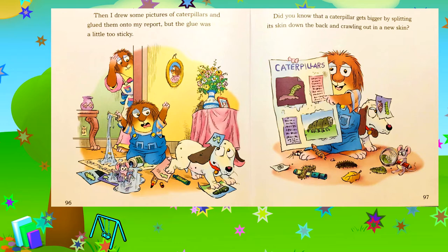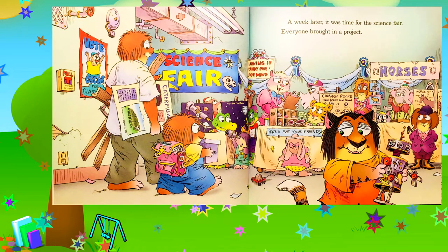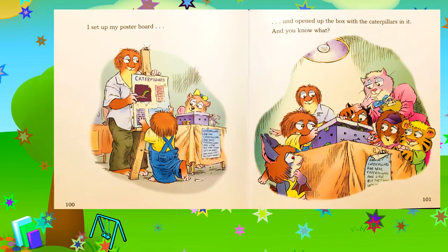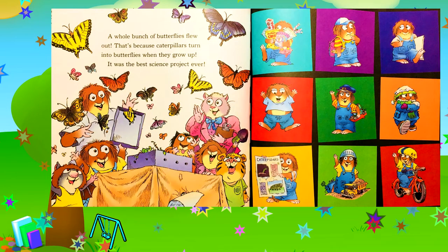Do you know that a caterpillar gets bigger by splitting its skin down the back and crawling out in the new skin? A week later, it was time for the science fair. Everyone brought in a project. I set up my poster board and I opened up the box with the caterpillars in it. And you know what? A whole bunch of butterflies flew out. That's because caterpillars turn into butterflies when they grow up. It was the best science project ever.